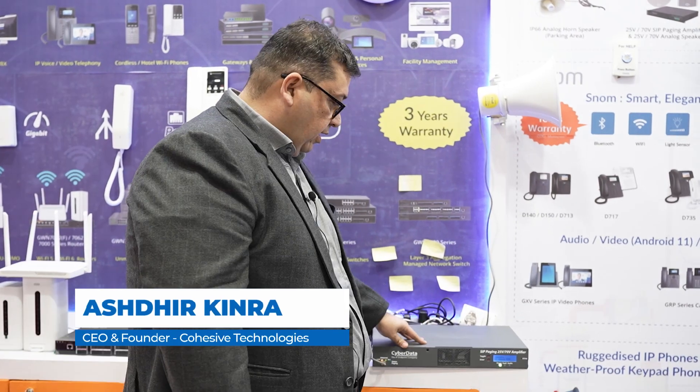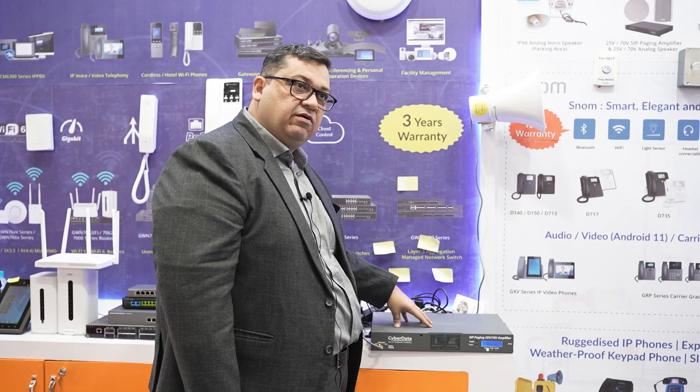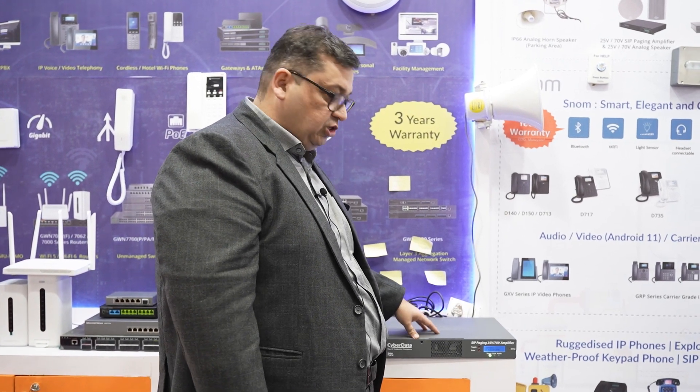Welcome to Convergence 2024. We are at Kohasi Technologies booth, and today our focus is on a new launch in the paging industry done by Cyberdata, which is an American company. We represent them in India and Southeast Asia.